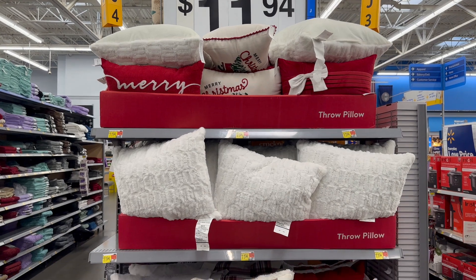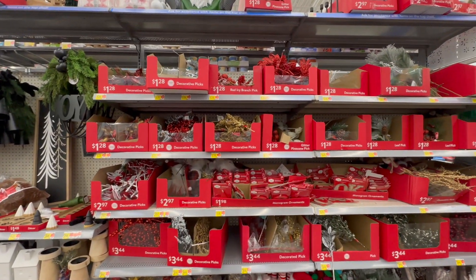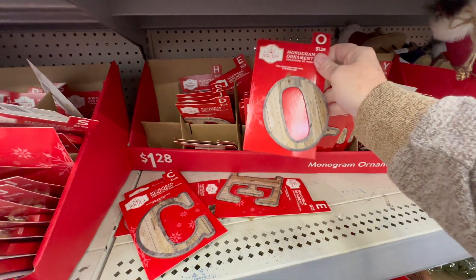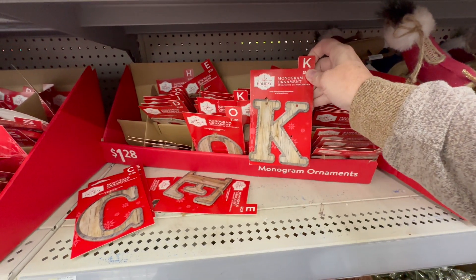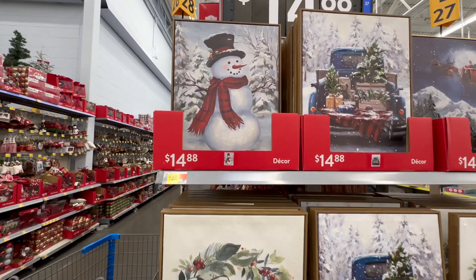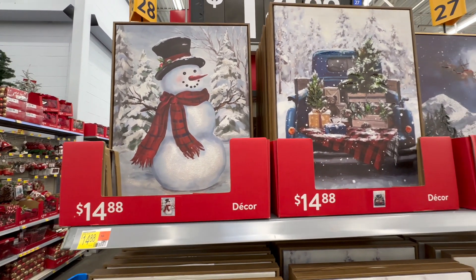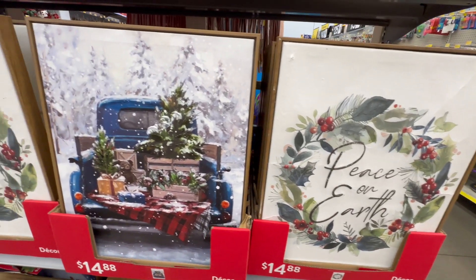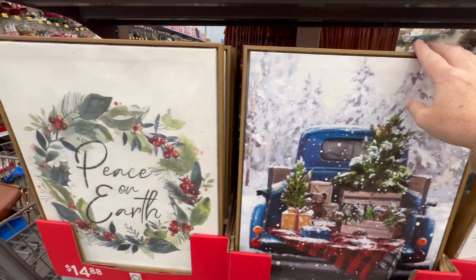They have some really cute Christmas pillows for $11.94. They have a ton of these little picks to go in your tree. I love these little monogram ornaments — you can use these for stockings, baskets, or anything like that, and they're only $1.28. You could also use them for a homemade wreath. These canvas pictures are so cute — I want to say they're 11 by 13 — they're all $14.88. They're well made, they're canvas and they're big. Look at Santa Claus and they have some penguins.